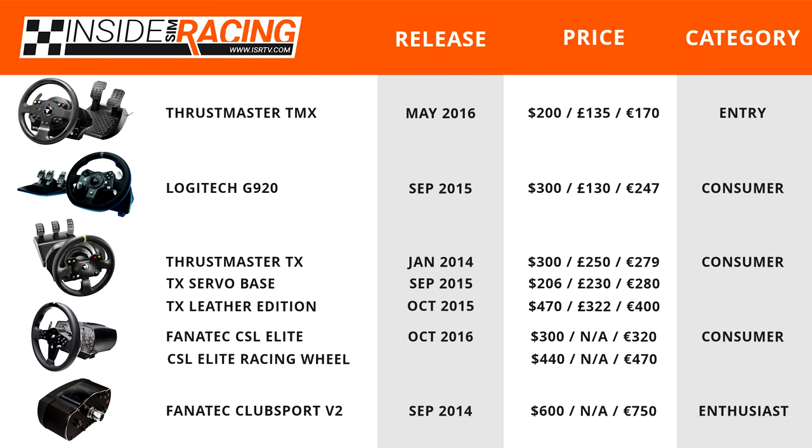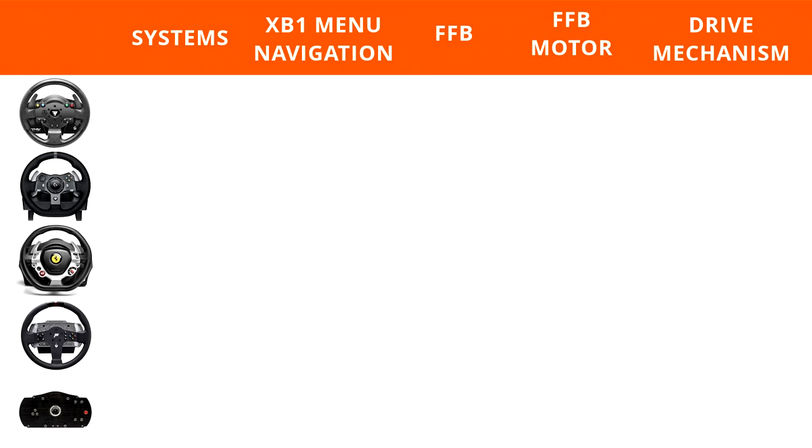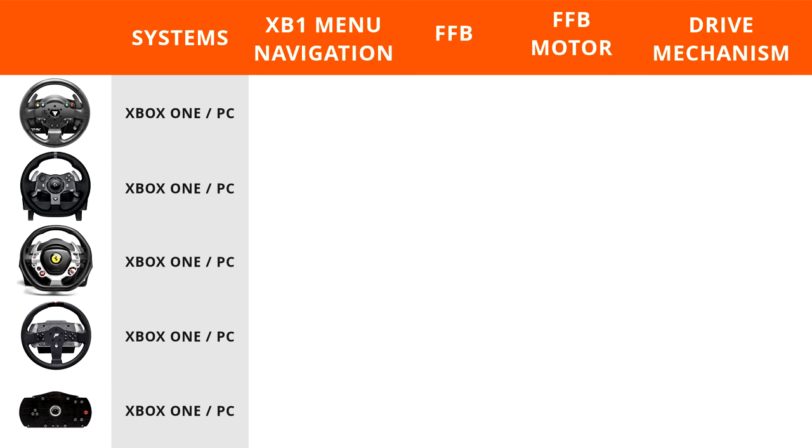Now let's learn more about each wheelbase, starting with system compatibility. Clearly all these wheels are Xbox One compatible, and all are also compatible on PC. They all have Xbox One menu navigation built in, so you don't need a controller to navigate once in-game. All the wheels here also have force feedback, but the force feedback motors differ.